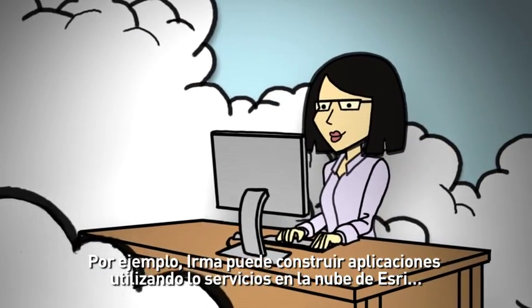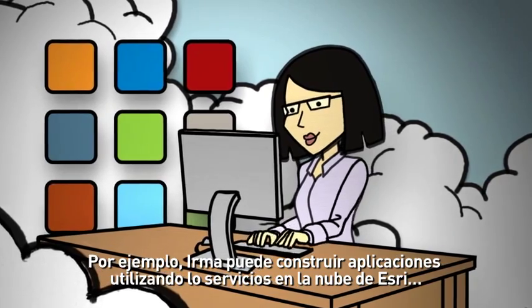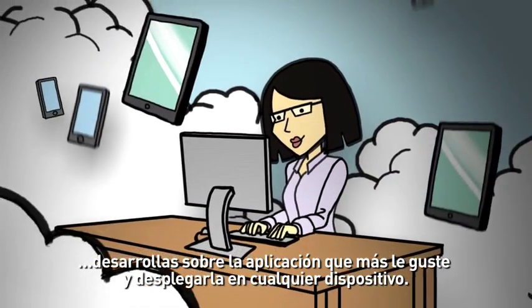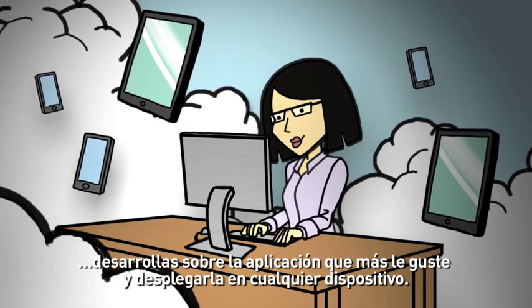Even your developers can get in on the action. So Hiromi can build custom apps using Esri's cloud-based services, develop in the API of her choice, and deploy on any device.